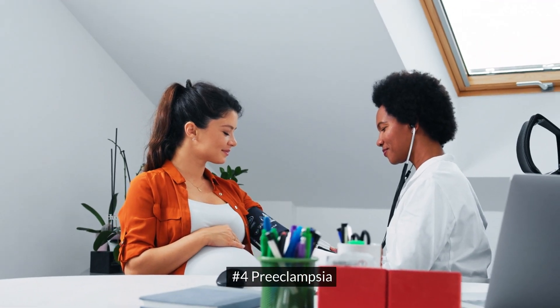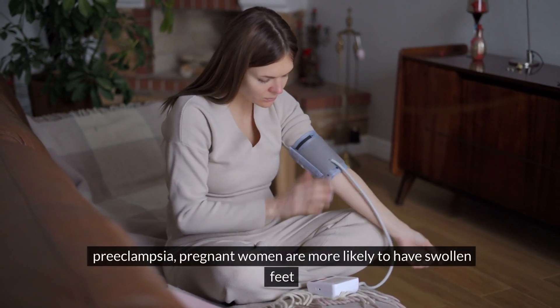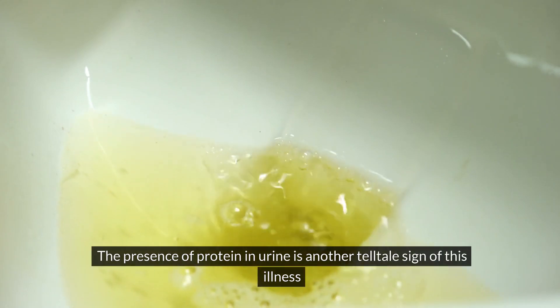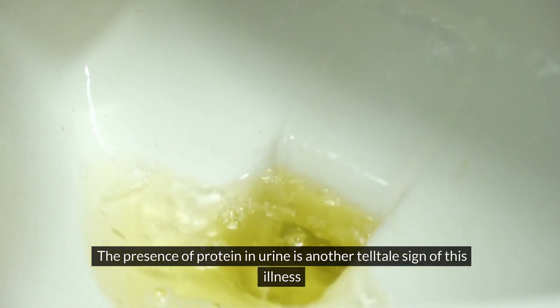Number 4: Preeclampsia. Pregnant women are more likely to have swollen feet. The presence of protein in urine is another telltale sign of this illness.